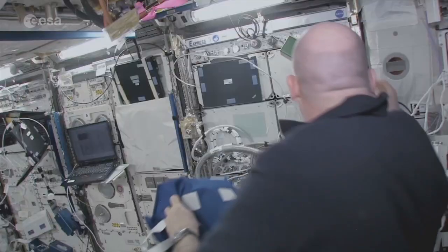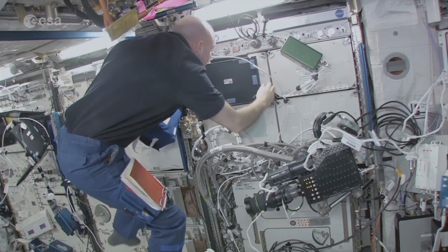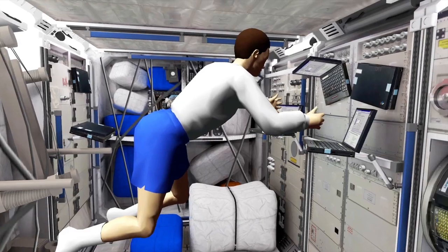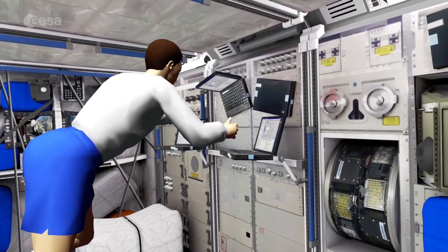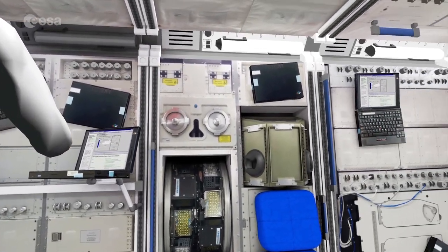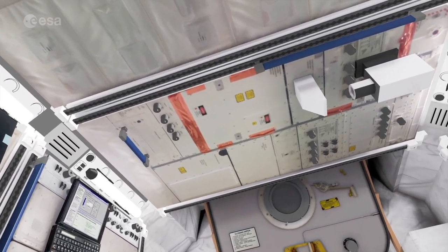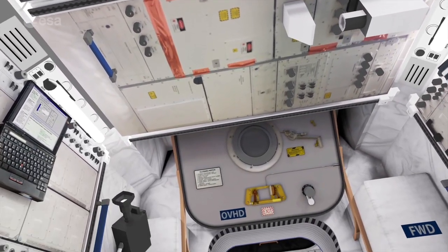Each rack is devoted to different scientific areas. Experiments are performed in biology, human physiology, radiation, material science and fluid physics. European scientists have remote access to this very special orbiting facility and are producing scientific results for our benefit back on Earth.